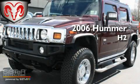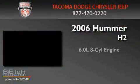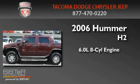This is a 2006 Hummer H2. It features a 6.0-liter, eight-cylinder engine, an automatic transmission, and four-wheel drive.